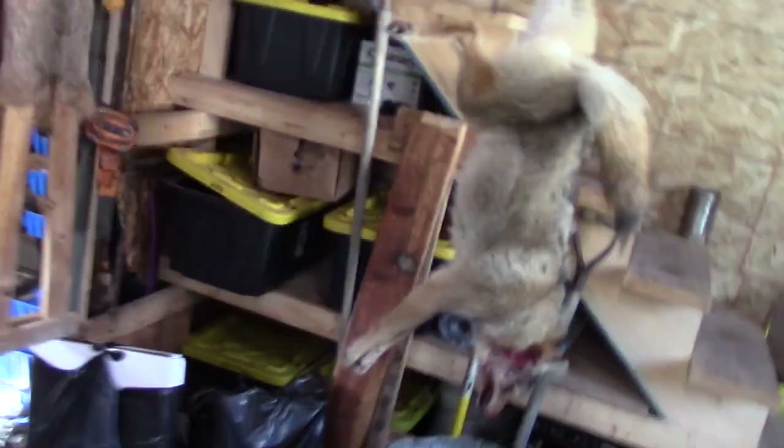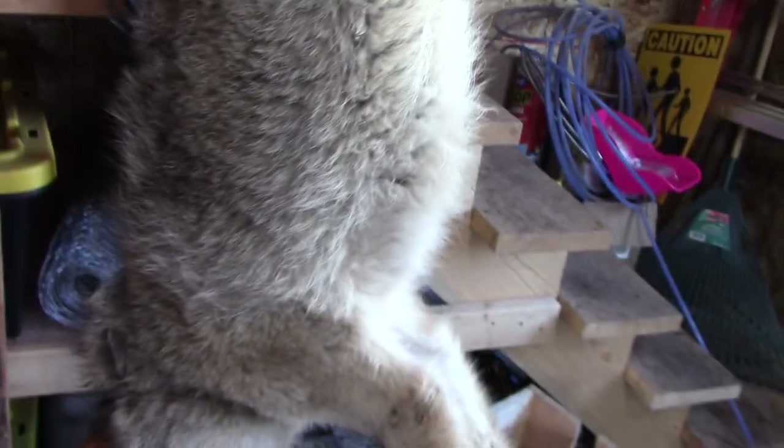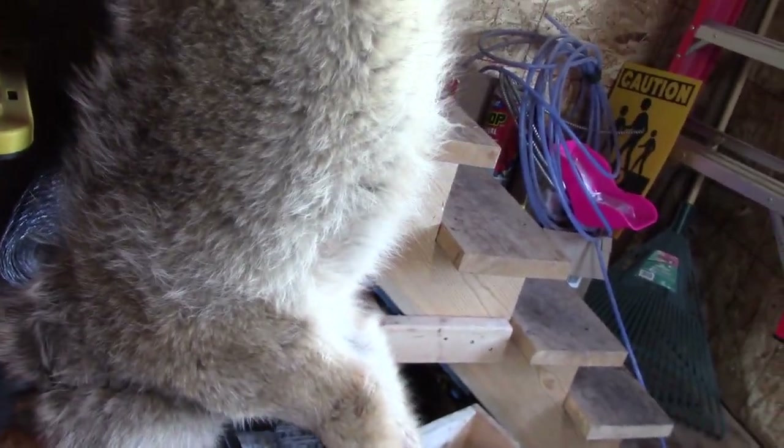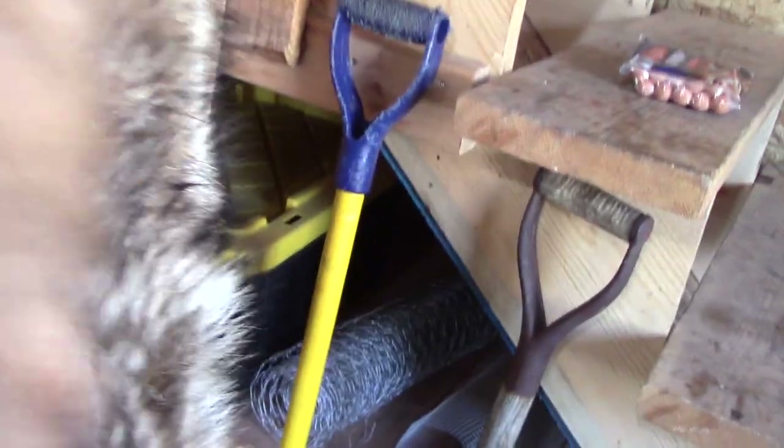I just got the snare cut off of her and she looks like a good coyote — pretty decent belly on her. Like I said, I didn't see any rub marks or anything like that. There's one little spot right there but I think it's actually just from a bird. Otherwise the tail looks good, she looks good.